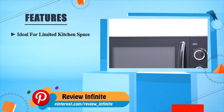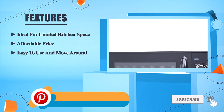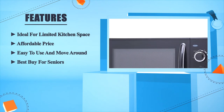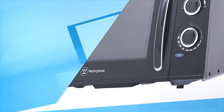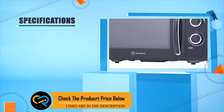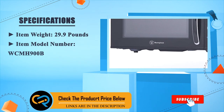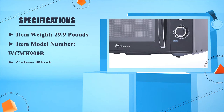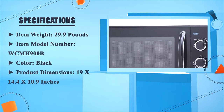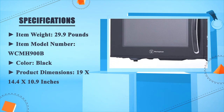Ideal for limited kitchen space. Affordable price. Easy to use and move around. Best buy for seniors. Item weight: 29.9 pounds. Item model number: WCMH900B. Color: black. Product dimensions: 19 x 14.4 x 10.9 inches.